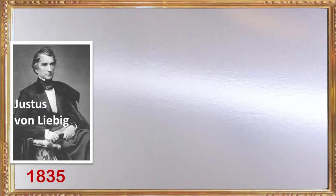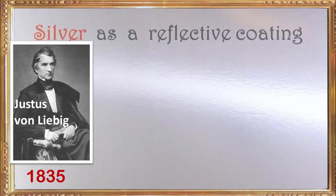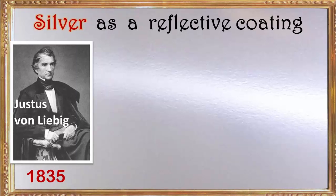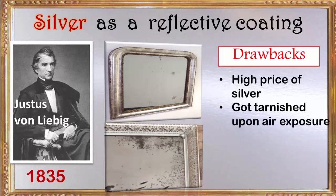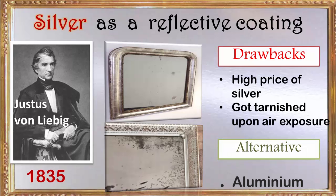This problem was somewhat taken care of in the year 1835, when a German chemist named Justus von Liebig first used silver as a reflective coating behind the glass pane. This mirror came to be known as the silvered glass mirror. But the price of silver and its ability to get tarnished upon exposure to air prompted the use of other materials like aluminum, which were cheaper and more resistant to atmospheric stresses.